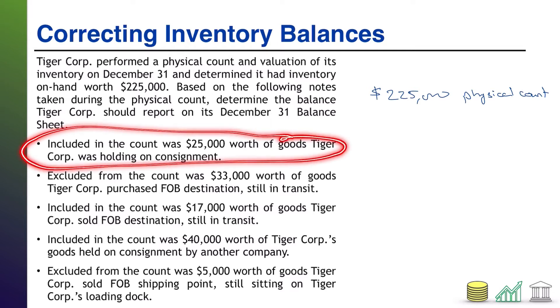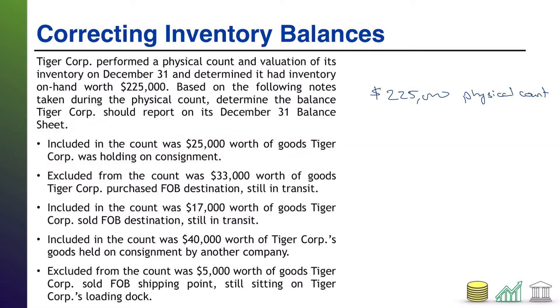The first bullet: included in the count was $25,000 worth of goods that TireCore was holding on consignment. Notice TireCore is holding the goods on consignment. In a consignment situation, the owner of the goods has allowed another party to hold the goods to assist with the sale, but the holder is not the owner. So the fact that TireCore is holding the goods on consignment means they don't actually own those goods. Those should not be in the inventory count, and yet they were included. So this is a problem — our inventory count is too high. We need to subtract $25,000 for those consigned goods.